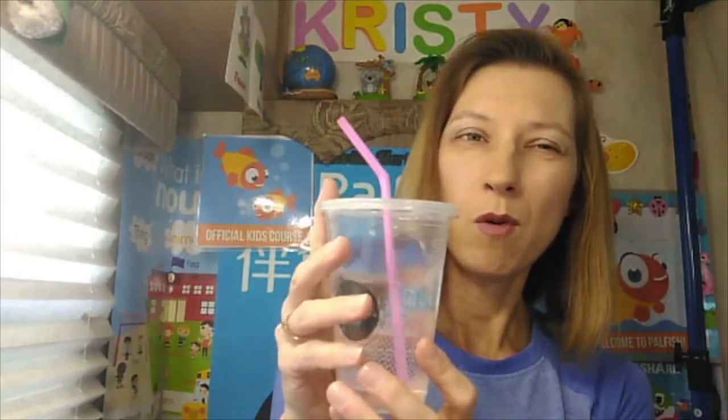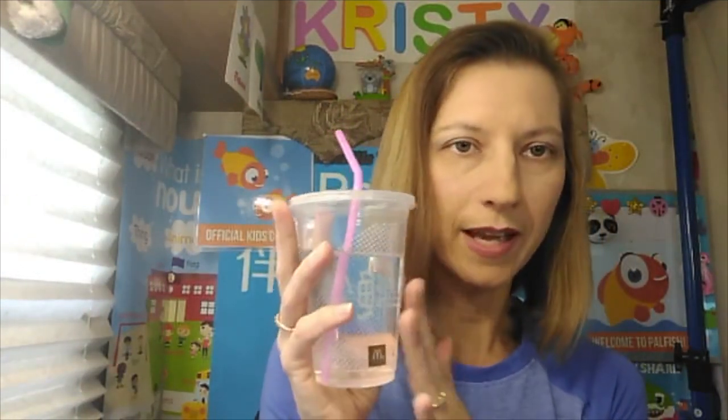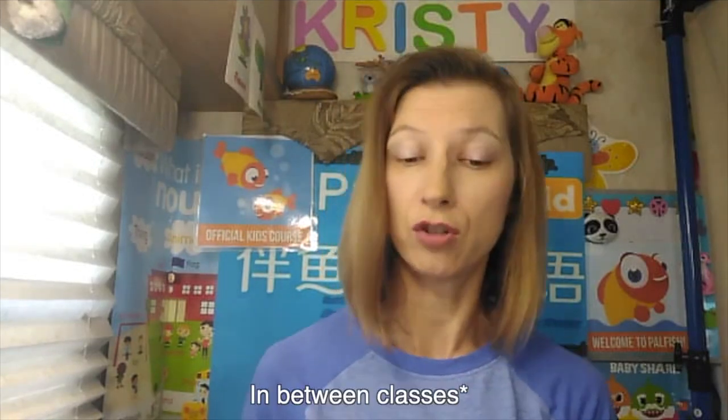I keep a box of tissues in case you sneeze, and I always keep a cup of water. This is just a clear cup in case I want to use water as a teaching thing. This is just a McDonald's cup, but I like it because if I do have to have a drink in the middle of class, using a straw and a cup is less intrusive. I also keep a bottle of water to drink during classes.